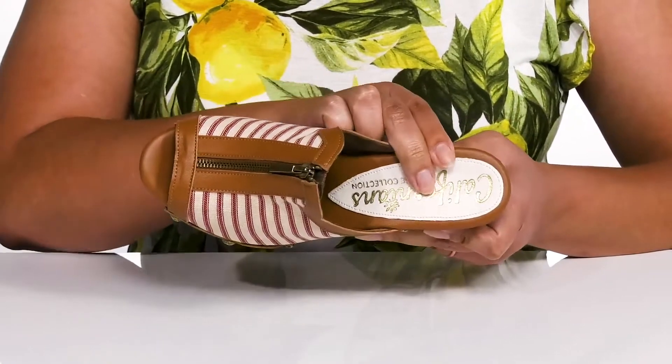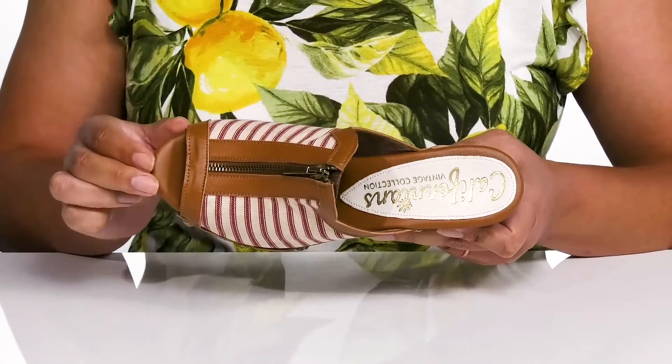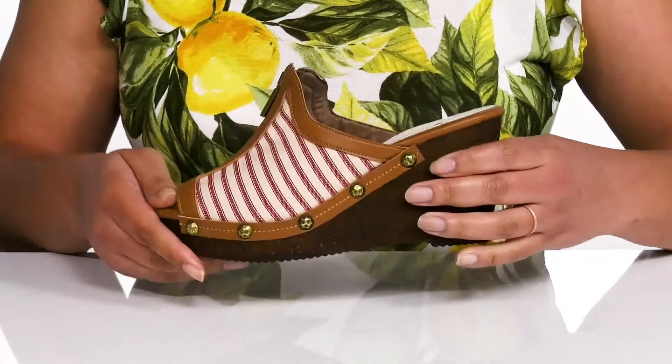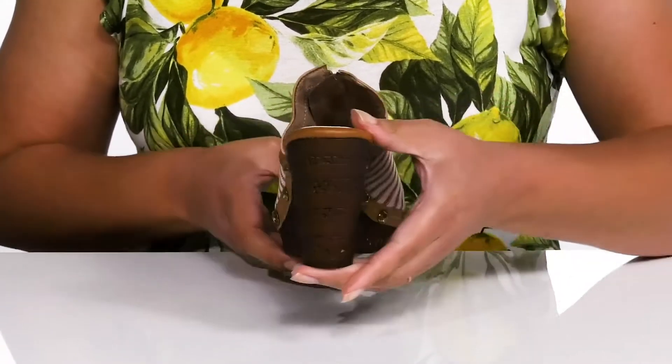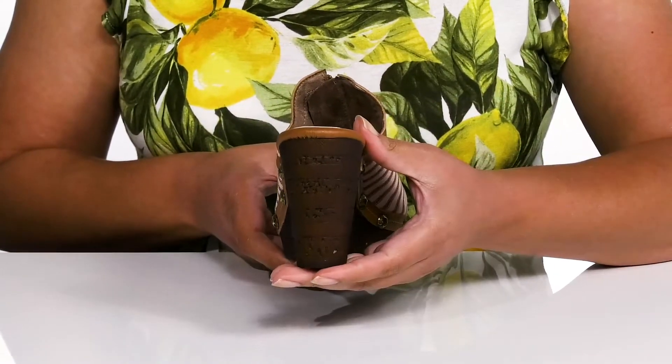Inside, there is a man-made lining with a cushioned footbed that is contoured to keep you comfortable all day. The midsole adds contrast with its faux cork design, and you'll get a little over a 3-inch boost in height from the wedge heel.